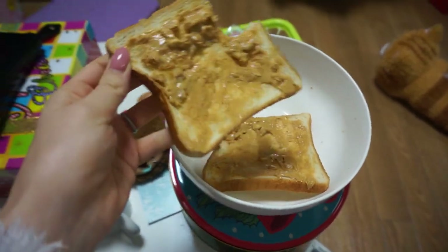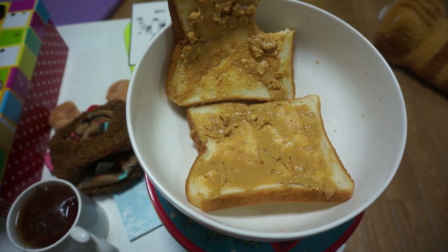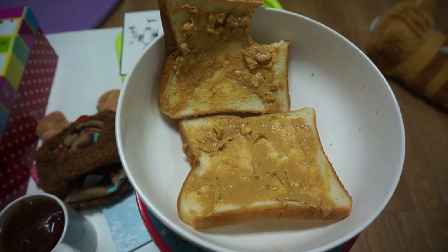Good morning! I just woke up and I'm having some peanut butter toast for breakfast. I'm trying to use up all my crappy Skippy peanut butter so that I can move on to the delicious stuff that I got from Canada.